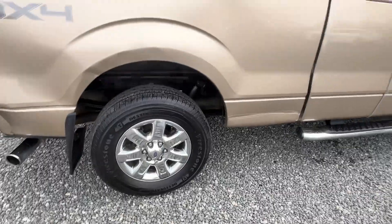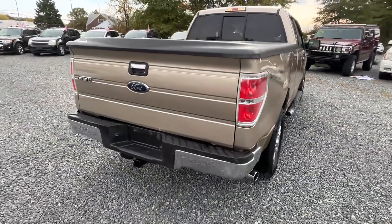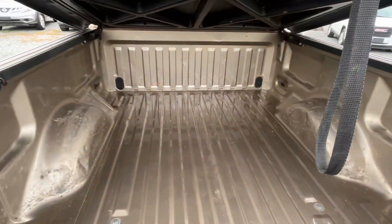Sitting on nice Firestone tires all the way around. The back bed is what it is. Got your tow hitch down there, got the tonneau cover — the hard tonneau. Nice bed, it's in real nice shape.